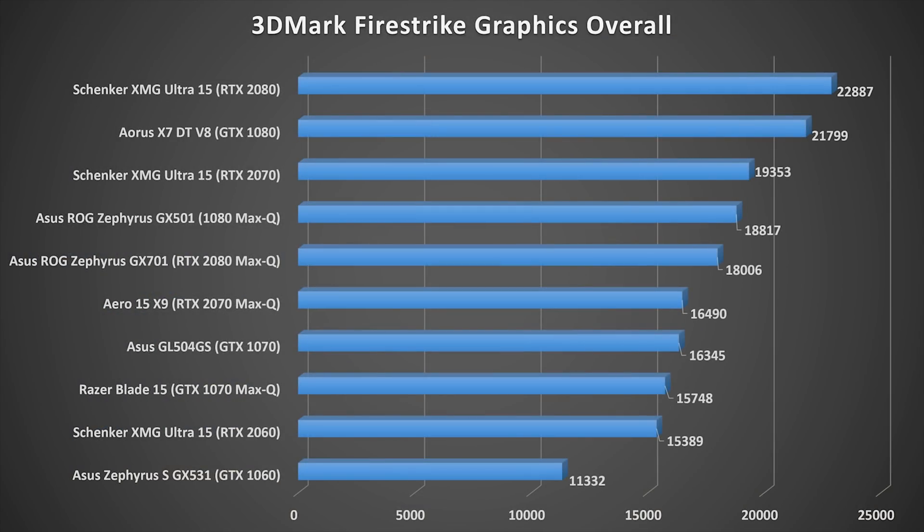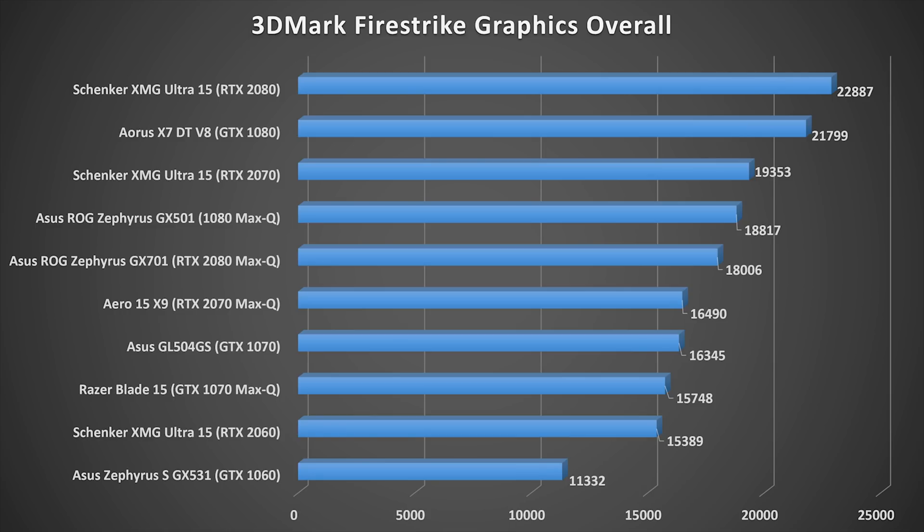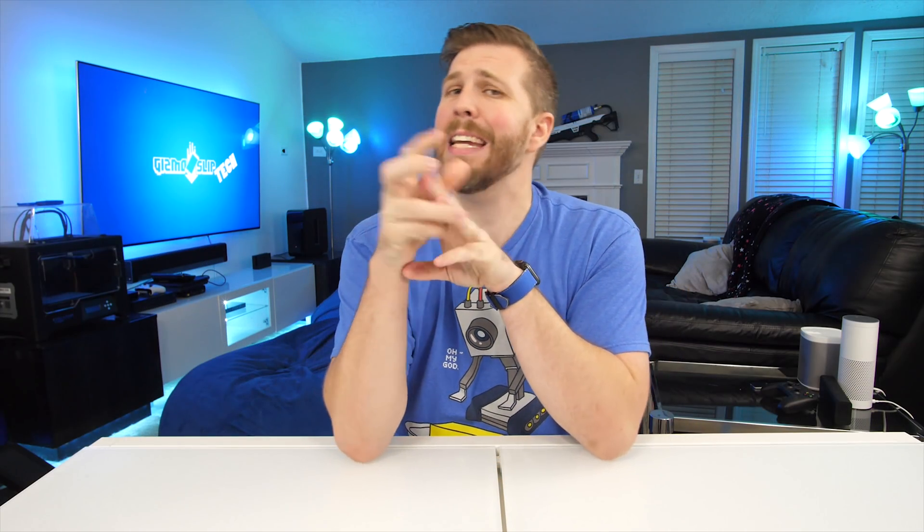To start things off, we have a 3DMark Fire Strike graphics score — a comparison of 1080p gaming across all of the cards from this year and last year. The RTX 2080, as you'd expect, is ahead of the GTX 1080, but only by about 5%, which is an insanely minimal, very tiny improvement considering that this is a new next-generation card.